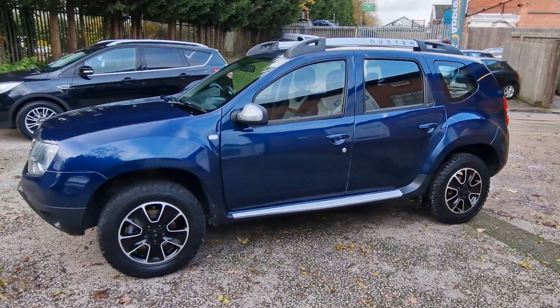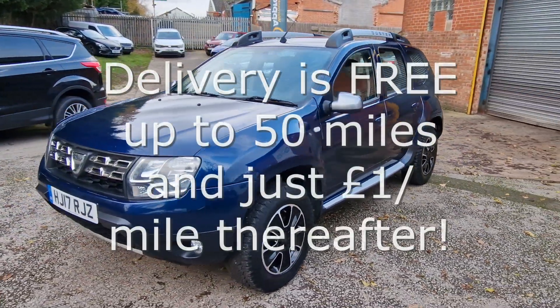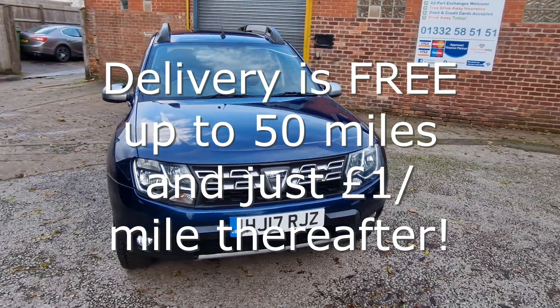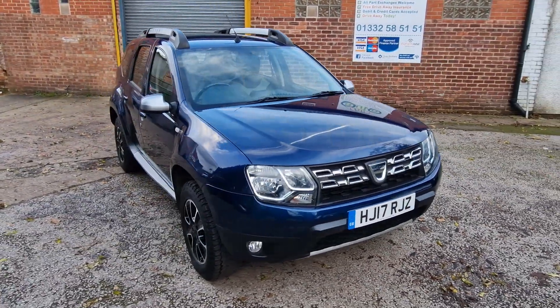We can deliver your car with a 14 day money back guarantee. We also offer click and collect services with contactless handovers so buying your next car is easy and safe.